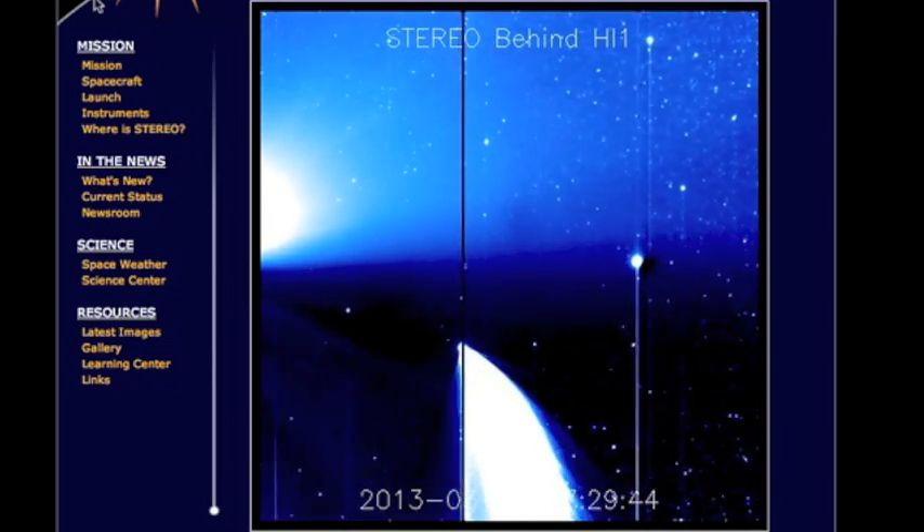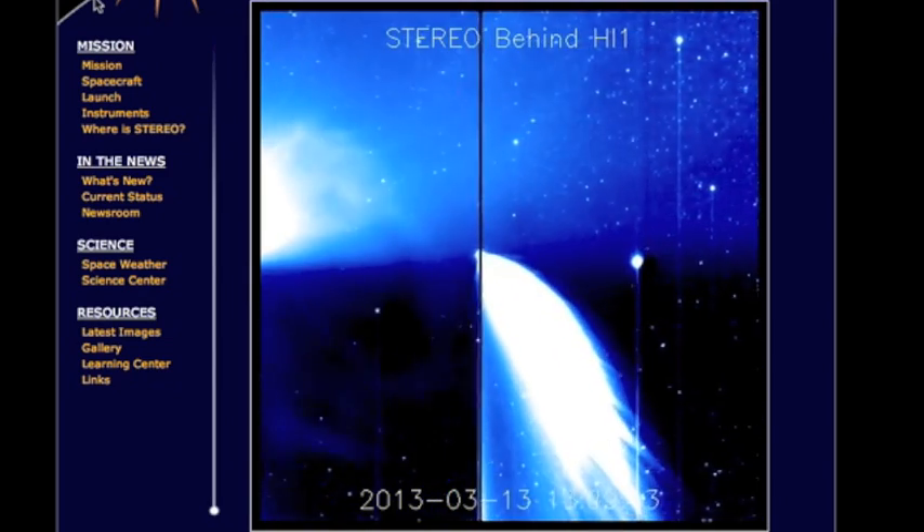Good morning folks. Comet Pan-STARRS on STEREO B HI1 — you can see it just after sunset.